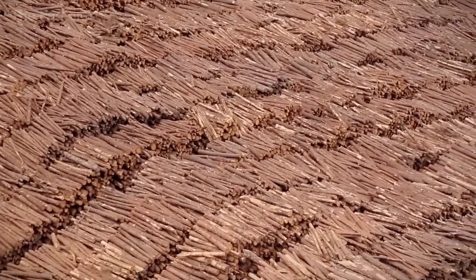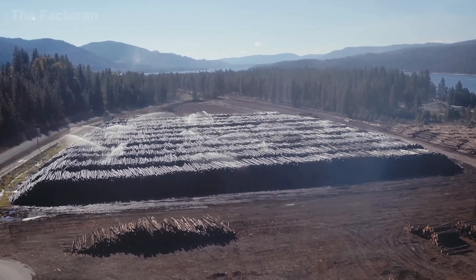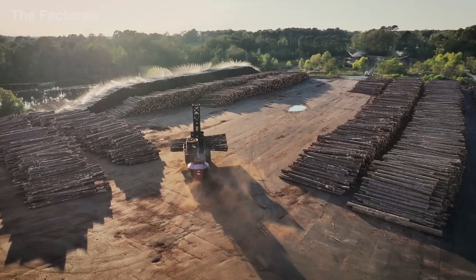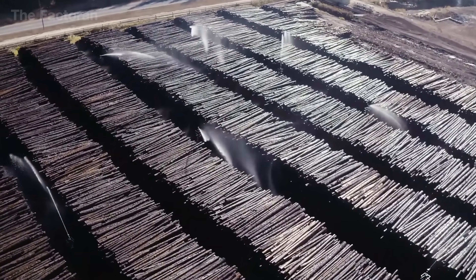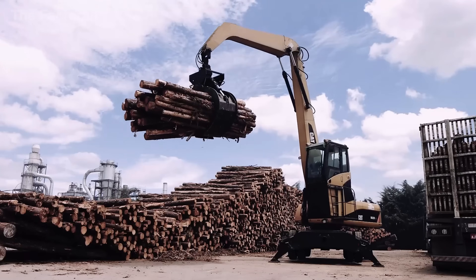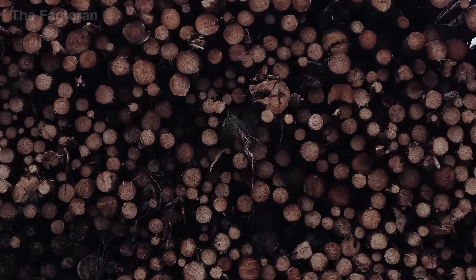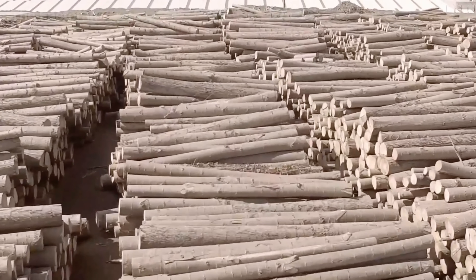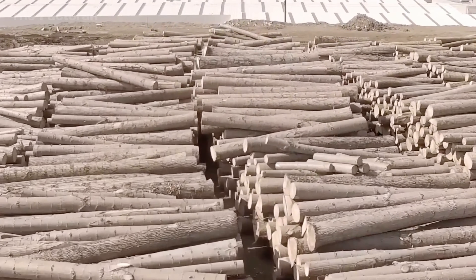Here, the timber is regularly misted or sprayed with water to maintain stable humidity, preventing deformation during storage. These artificial sprays don't just moisten the surface — they balance the moisture between core and bark, reducing splitting and curbing the spread of insects and fungi. From a distance, the log yard resembles a vast reserve where thousands of trunks lie in neat layers under meticulous care. This preservation ensures each log retains its original quality, safeguarding the stability and strength required to advance into the industrial cycle.